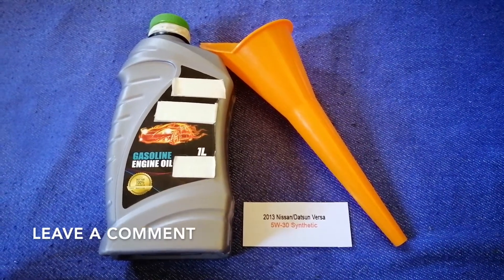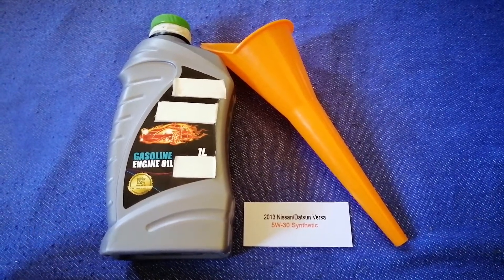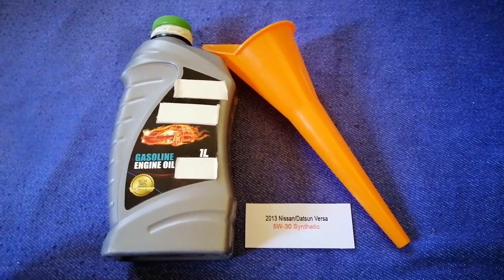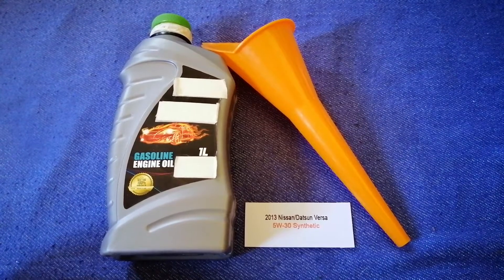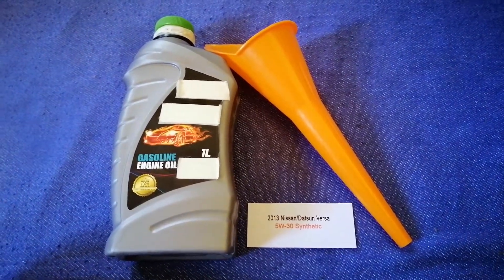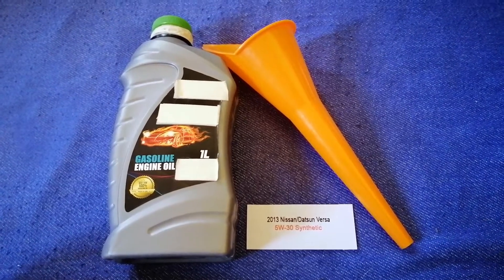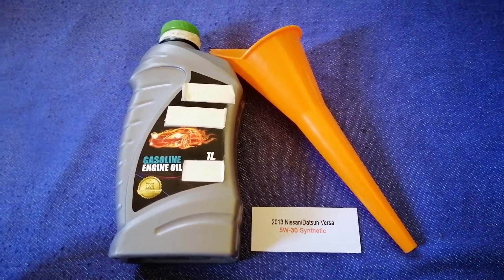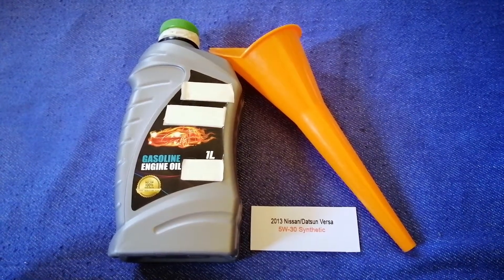Check the video description and I will try to leave the info there as well. The oil type for the 2013 Nissan Versa is 5W-30. This oil type is only the manufacturer's recommended oil type.